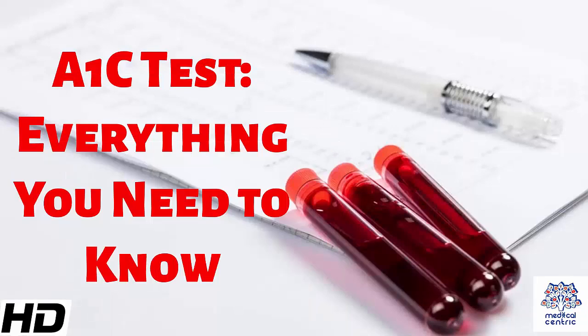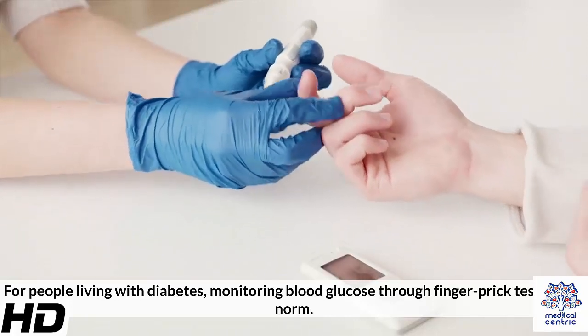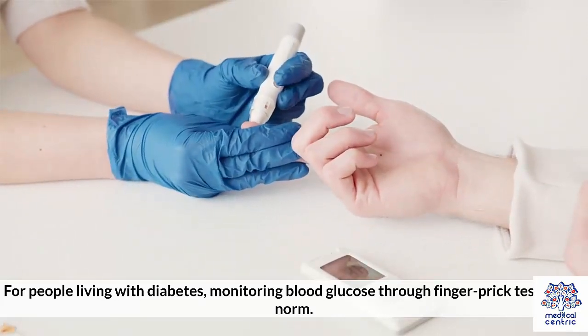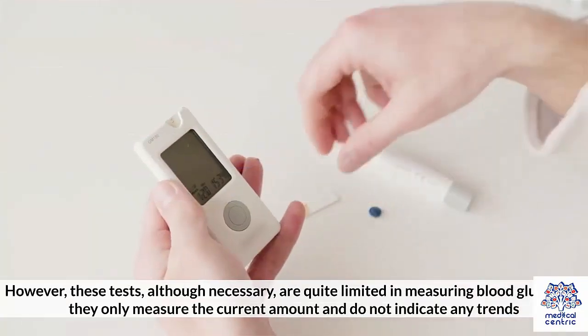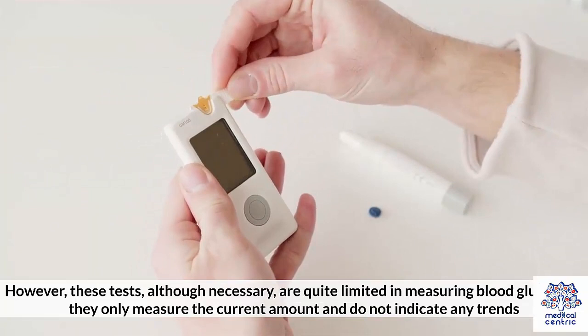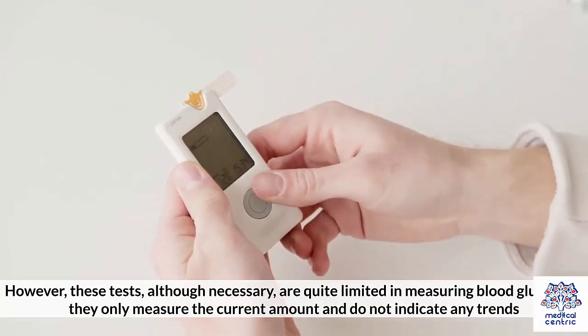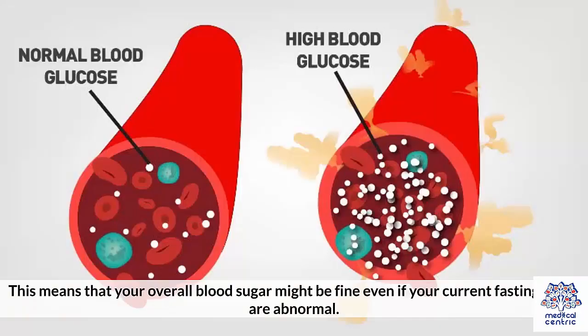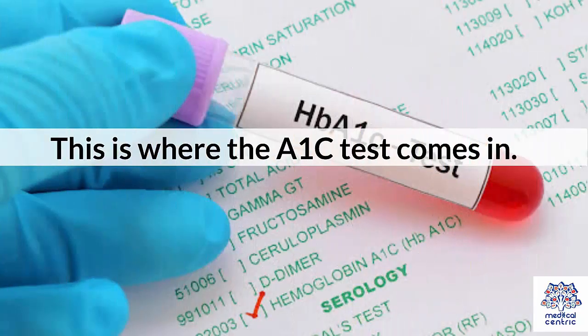Today's topic is the A1c test – everything you need to know. For people living with diabetes, monitoring blood glucose through finger prick tests is the norm. However, these tests, although necessary, are quite limited in measuring blood glucose as they only measure the current amount and do not indicate any trends. This means that your overall blood sugar might be fine even if your current fasting levels are abnormal. This is where the A1c test comes in.